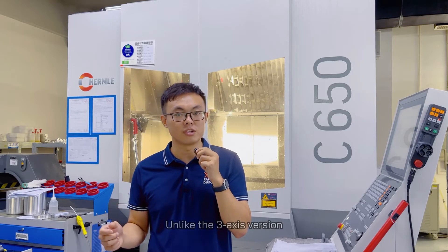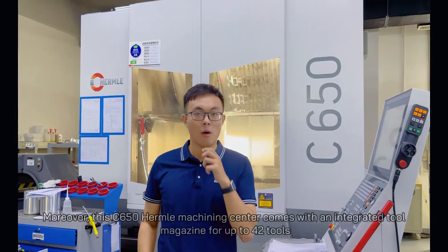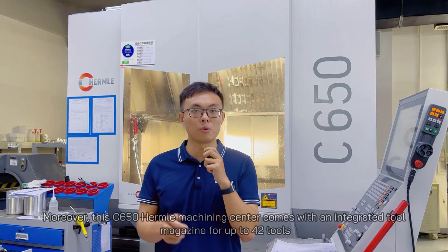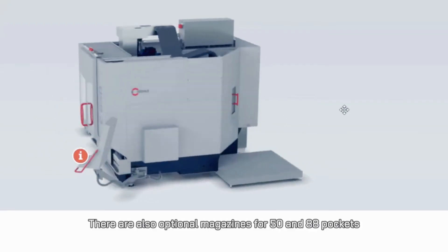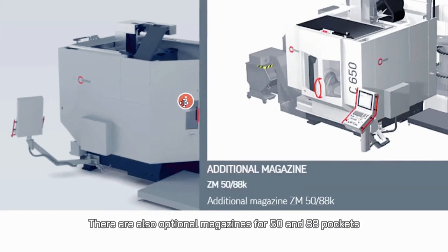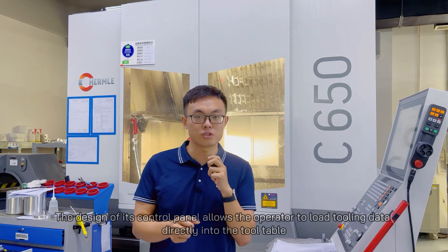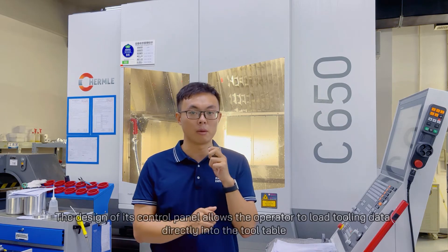Unlike the 3-axis version, this one is best suited for precision machining. Moreover, this C650 Hermo CNC machining center comes with an integrated tool magazine for up to 42 tools. There are also optional magazines for 50 and 88 pockets. The design of its control panel allows the operator to load tooling data directly into the tool table.